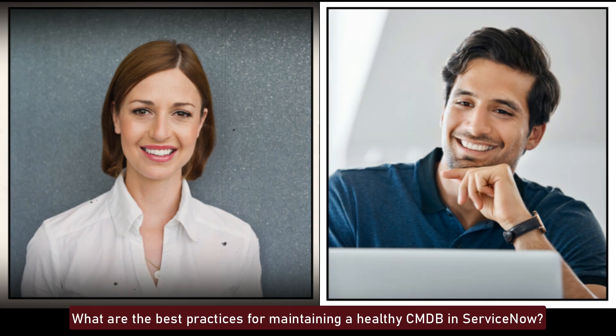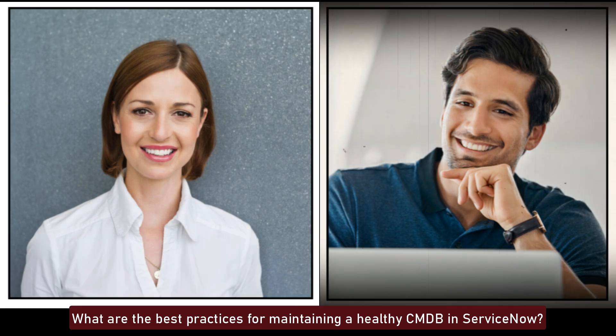What are the best practices for maintaining a healthy CMDB in ServiceNow? Best practices for maintaining a healthy CMDB include regular data quality audits, using identification and reconciliation rules to prevent duplicates, keeping CI data up-to-date through automated discovery, ensuring compliance with data standards, and involving stakeholders in CMDB management processes.